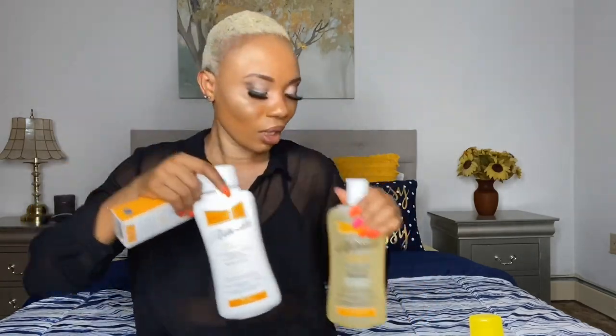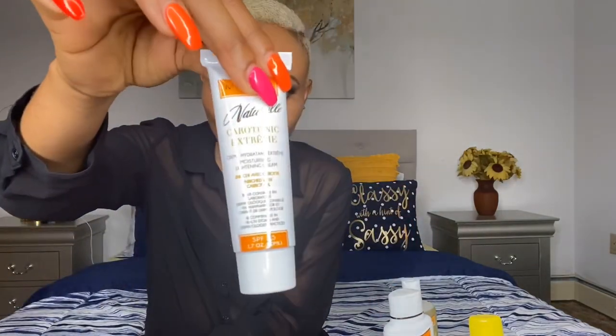Another product I use from this line is their face cream, because you don't want to use body lotion on your face. I got the Carotonic Essay face cream, which comes in a tube. I'll put it in the description box so you guys can find exactly what I'm talking about.